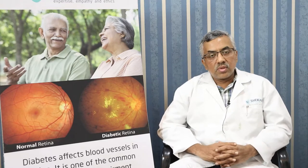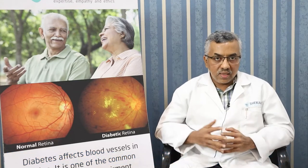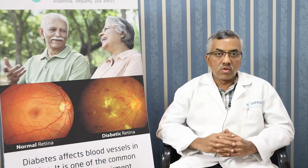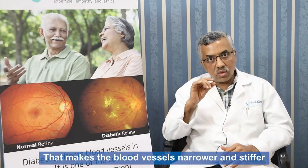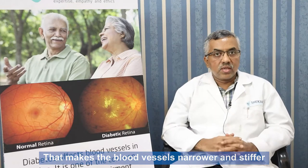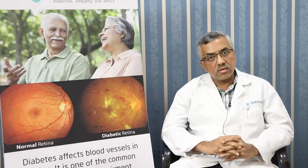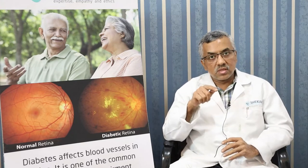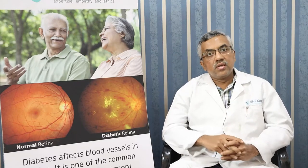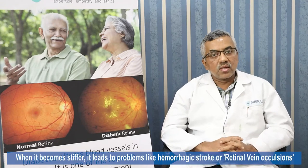Generally, as we grow older, our blood vessels become less and less elastic. This happens because of the deposition of cholesterol in our blood vessels, which tends to make them narrower and stiffer. When it becomes narrower, blood supply reduces, leading to heart attacks and myocardial infarction. When it becomes stiffer and loses its elasticity, it leads to problems like hemorrhagic stroke or retinal vein occlusions.